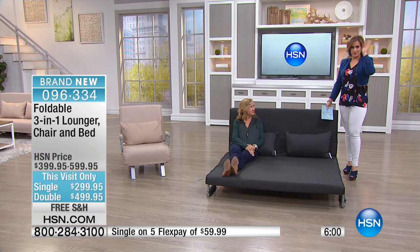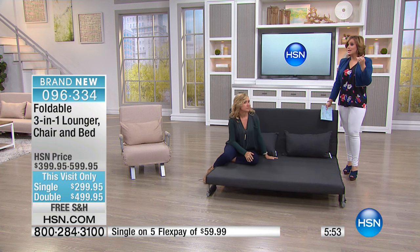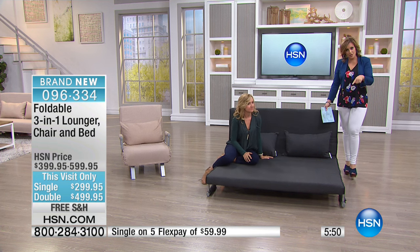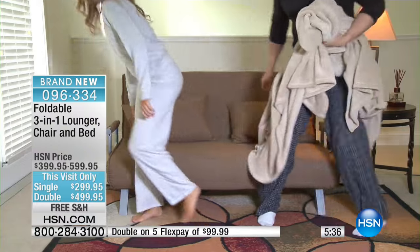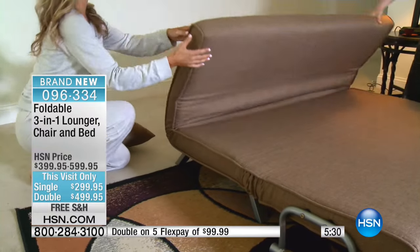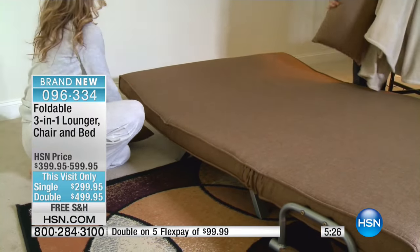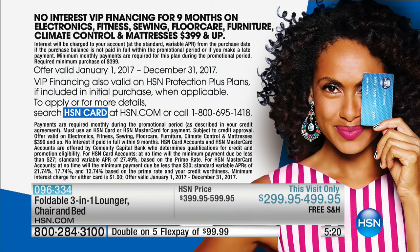We've slashed the shipping, so it's free shipping for today. This is a big piece of furniture — you do not want to pay shipping. Today's the day to take advantage, not to mention we've taken $100 off for this day only, five flexible payments for this day only. FlexPay is for everybody — if you have a debit card, a credit card, or a PayPal account, that means you have five interest-free payments. We'll ship it out to you on the first payment. If you have an HSN charge card, you can take advantage of VIP financing — nine months, basically nine FlexPay at $55 a month.